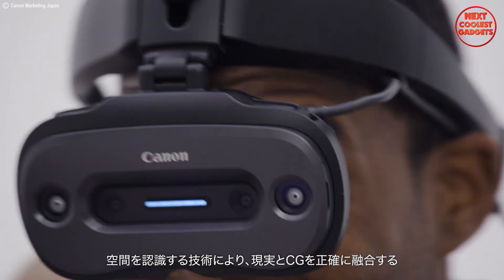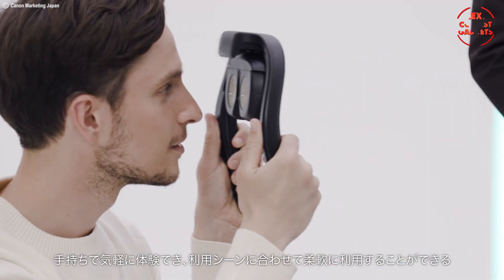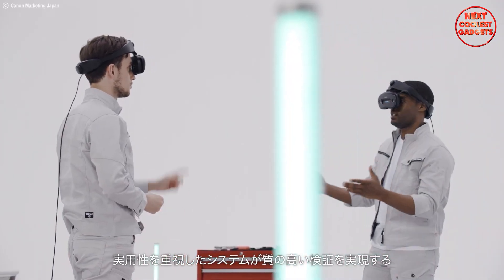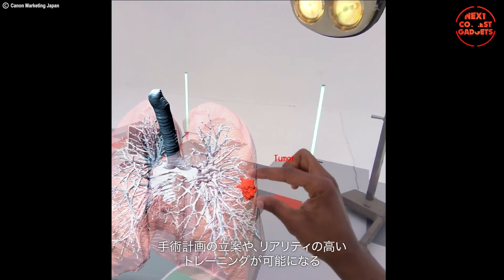The M-Real X1 is a marvel of engineering itself. It's incredibly compact and lightweight, making it comfortable to wear for extended periods. It boasts a high-resolution display, ensuring crisp and clear visuals for every virtual object you interact with.